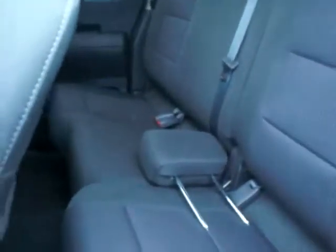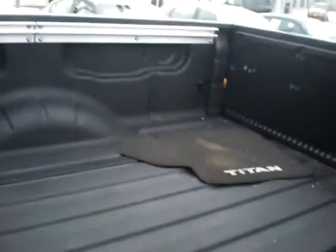You're going to have a lot of room back here. These seats will also fold down and also fold up. You're going to have a bed liner in here as well, and you're going to have the Utilitrack system.